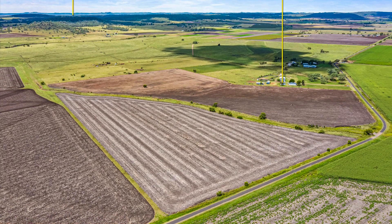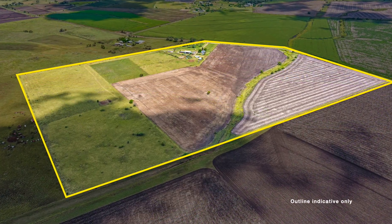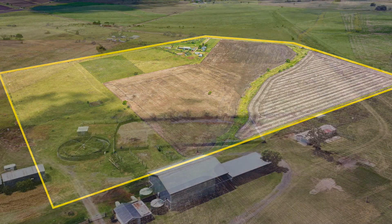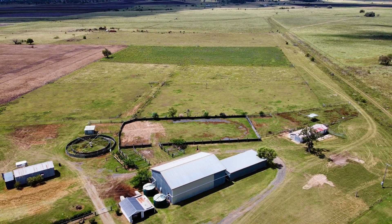The freehold property of approximately 40 hectares or 101 acres is well fenced with mainly steel posts with plain hot wires, while the boundary fence is timber split posts with barbs.